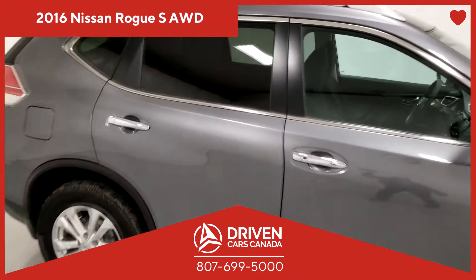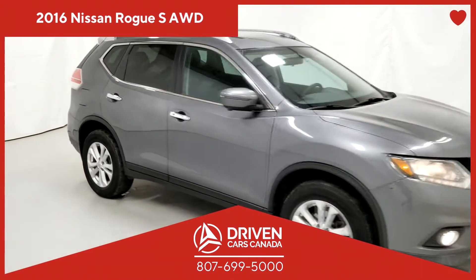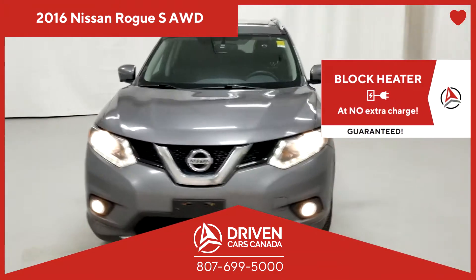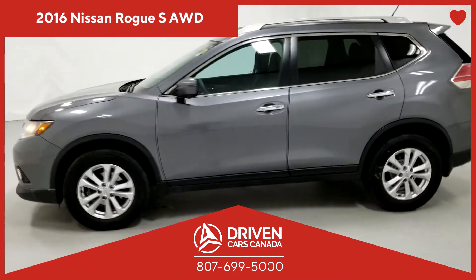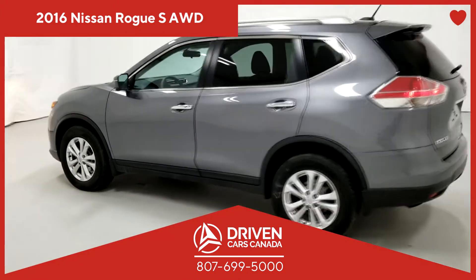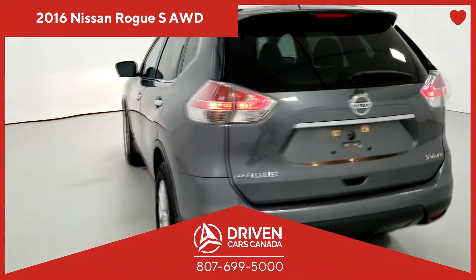We offer honesty, not flattery. We talk straight, not in circles. We believe in helping you, not selling you. Click the link now to get more information about this vehicle and get pre-approved in minutes from the comfort and convenience of your phone or computer.